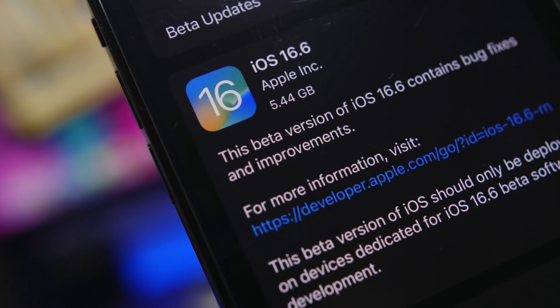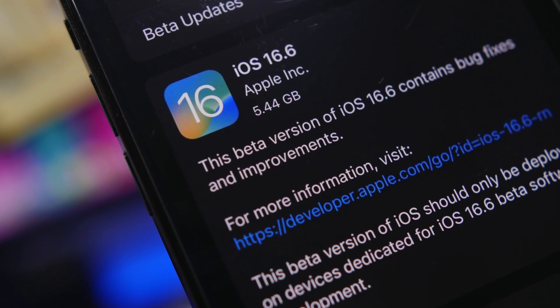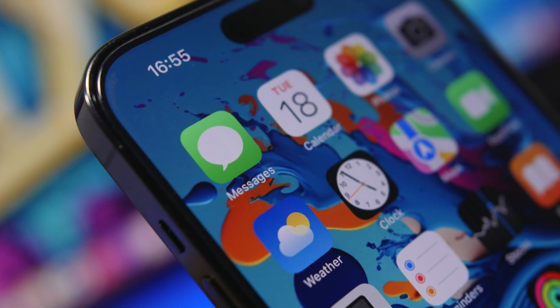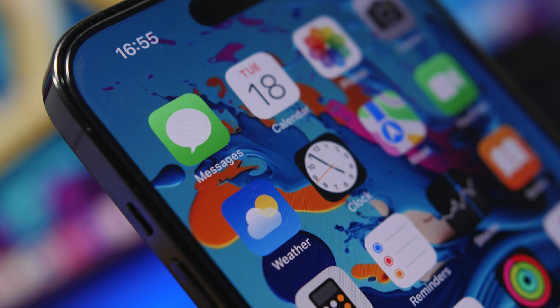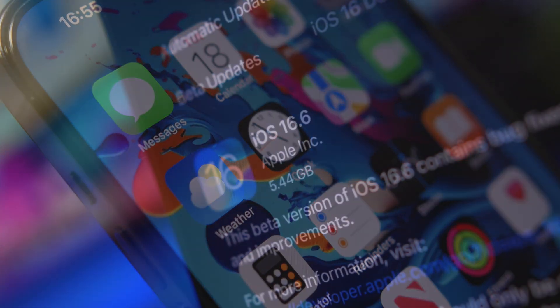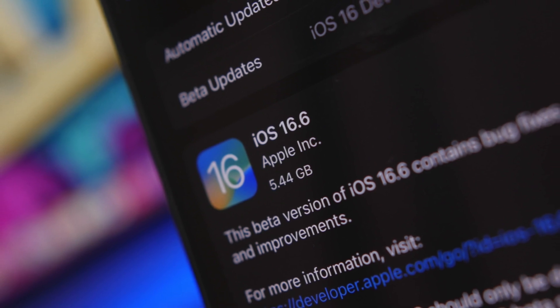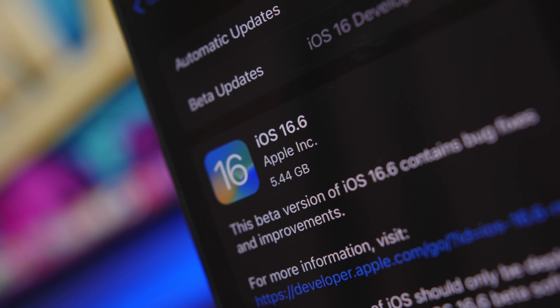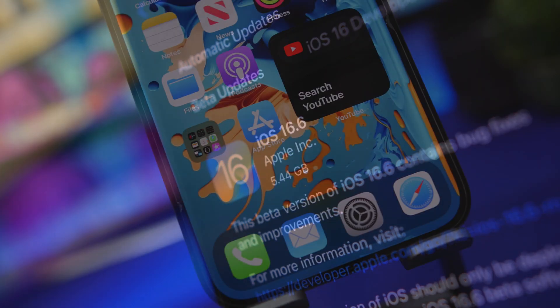iOS 16.6 is finally here. Even though this is not a big update with new features and changes, it is still a really important update, especially if you have an iPhone 8, 8 Plus, or an iPhone X, as you won't be getting iOS 17 on your device. This is probably one of the last, if not the last, big update to iOS 16, so it is really important that you install it on your device.